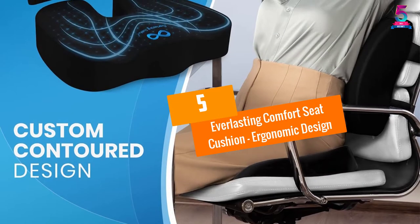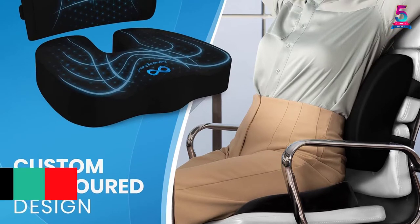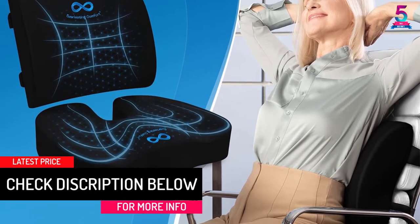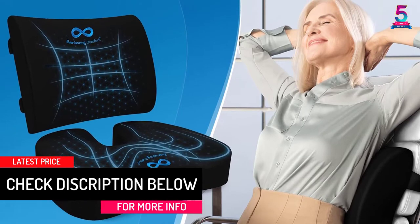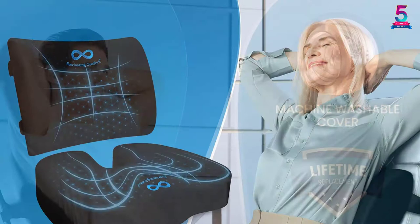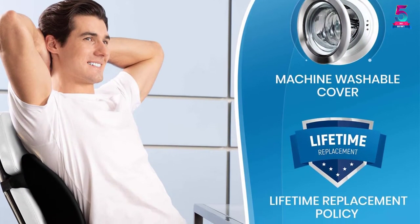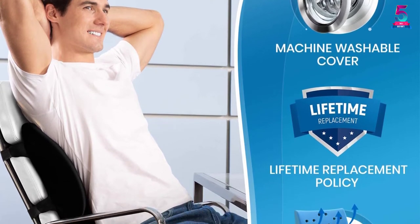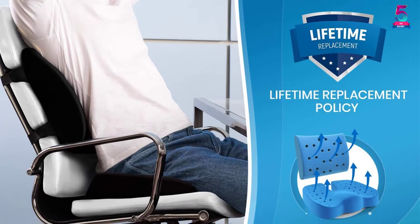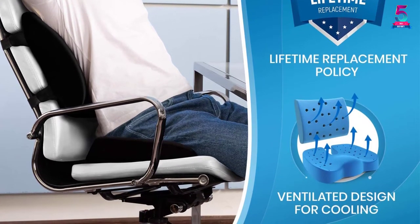At number 5: Everlasting Comfort Seat Cushion, Ergonomic Design. This cushion pillow is gel-infused and well-ventilated to enhance your comfort. It comes with a universal contoured design in order to give you the comfort that you deserve. This pillow will be a good choice for gamers, truck drivers, as well as elderly people. It comes with a U-shaped and ergonomic design that will provide support in those areas that you need the most.